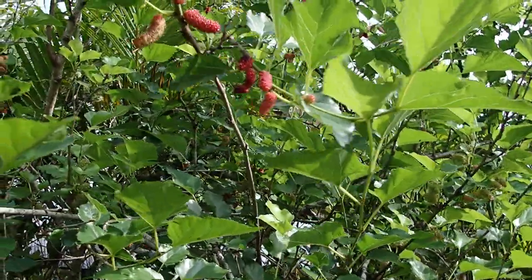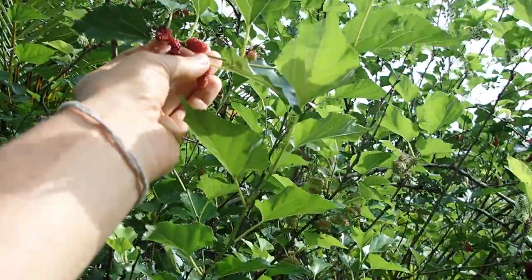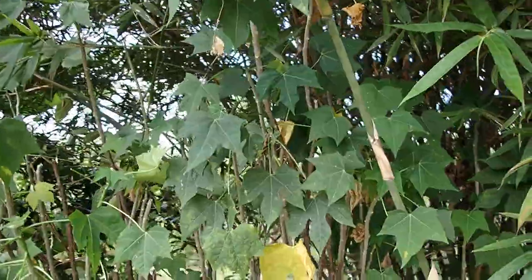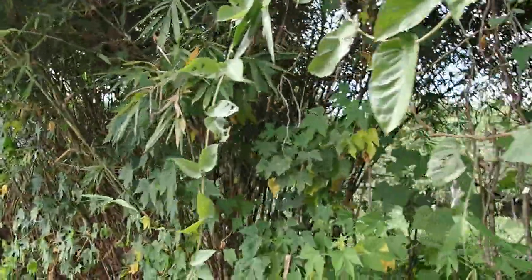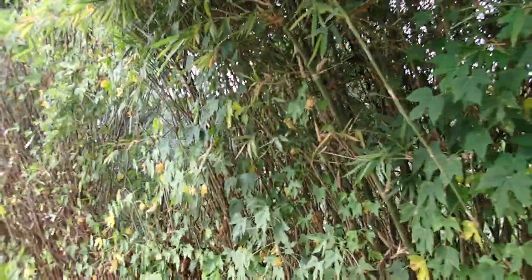Birds are eating the ripe mulberries, and there's not much left — they even eat the ones that are not ripe. I'm really pruning the chayas because if we let them grow too much, they don't seem to produce nice leaves to eat.